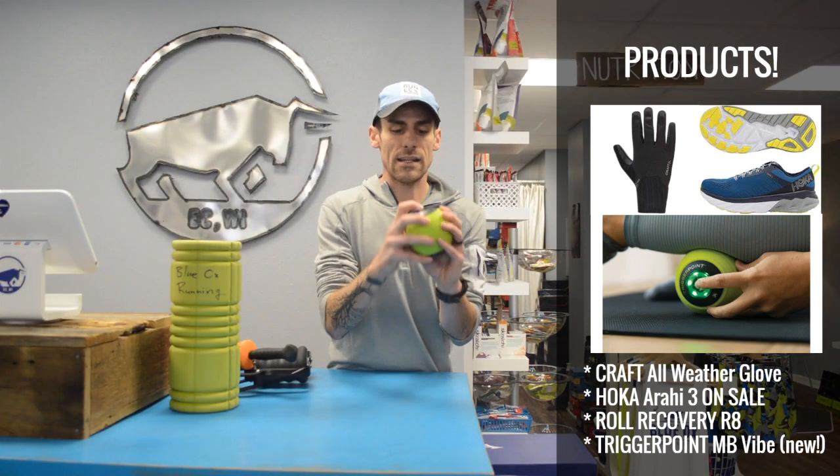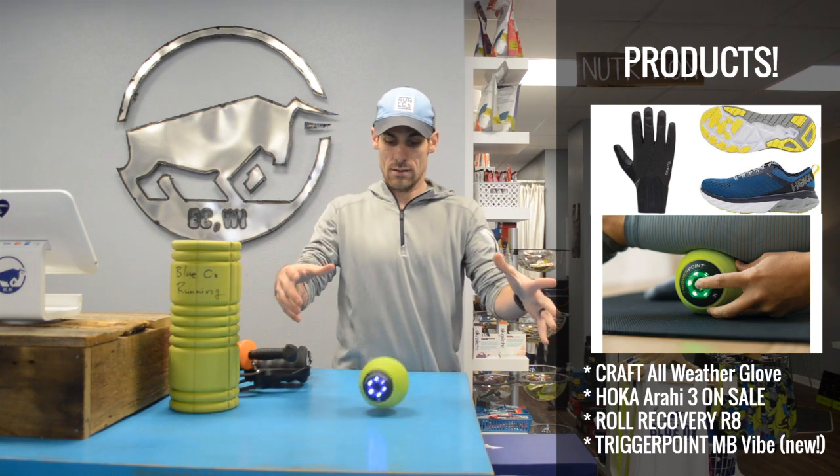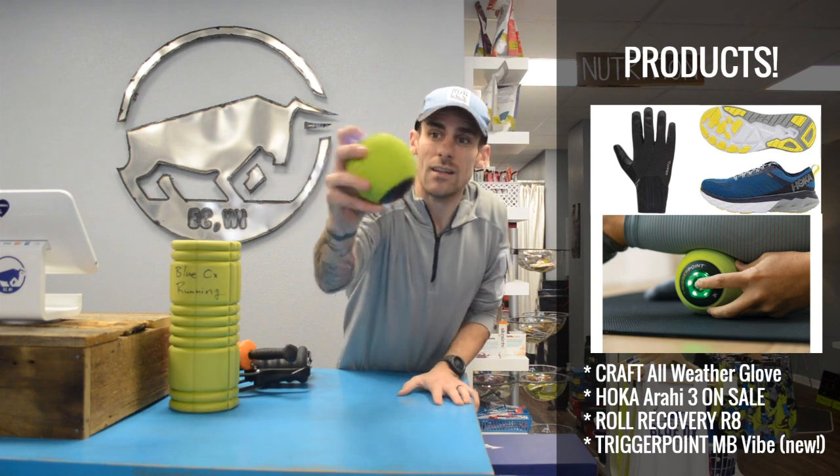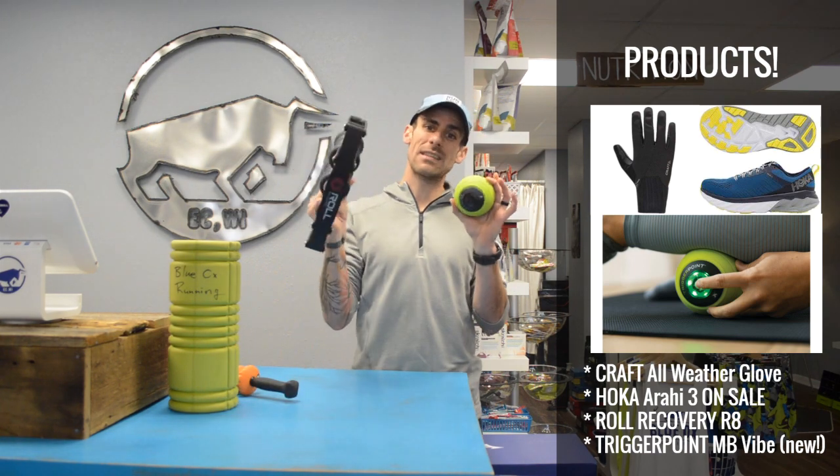Now watch — this is the highest setting. Whoa, it's bouncing around! You can barely hear it on the high setting. This thing is actually 50 bucks cheaper than the R8.